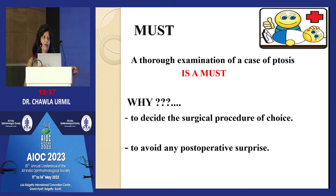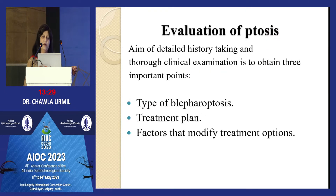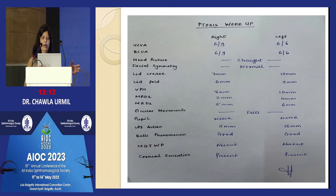What is a must in a case of ptosis? A thorough examination — to decide the surgical procedure of choice and to avoid any post-operative surprise. Detailed history taking and thorough clinical examination give us three important points: whether it is simple or complicated, congenital or acquired, and factors that can modify your treatment plan.